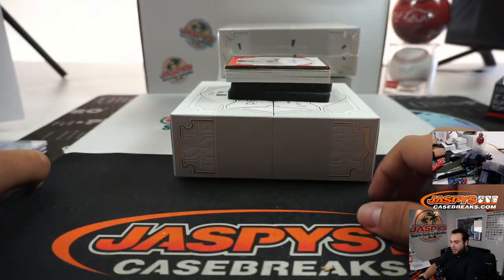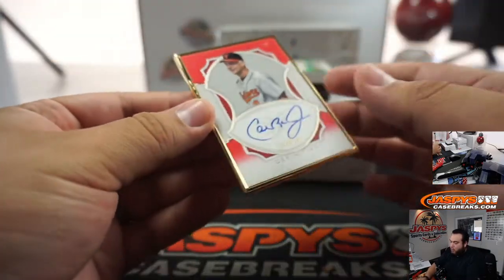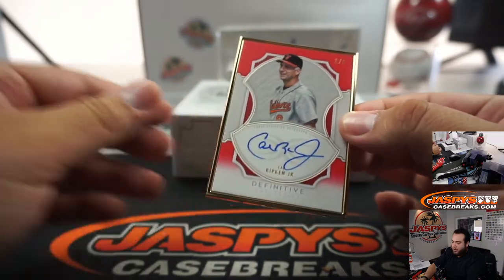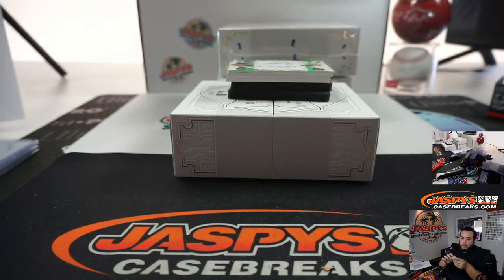That is BJ's. And then we got a one-of-one Cal Ripken Jr. gold frame, Baltimore Orioles, going to Leonard.